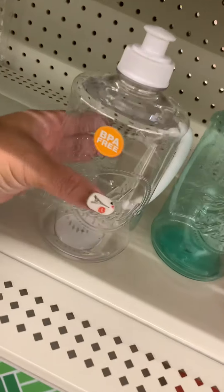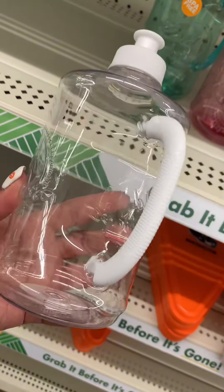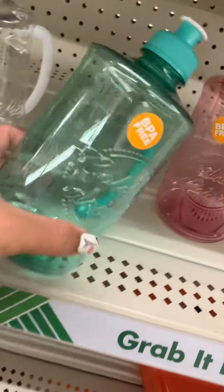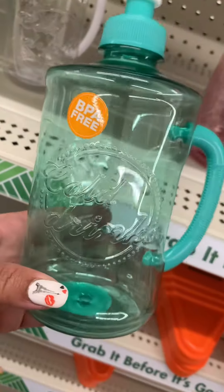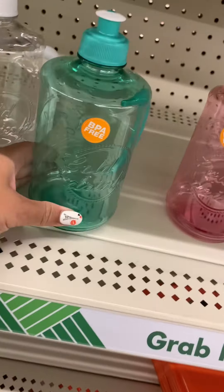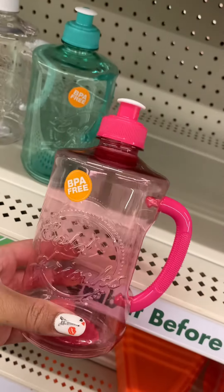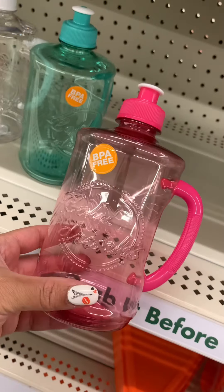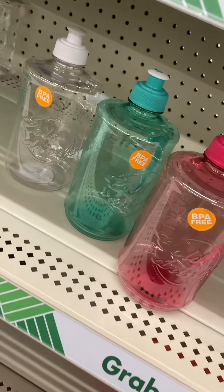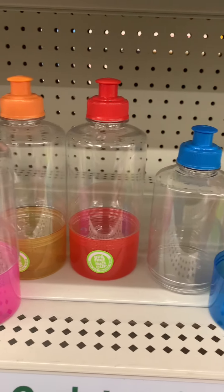Spring is right around the corner — they have these little drinking bottles. I feel like every time I see new drinking bottles I think they'll help me drink more water, but they always end up in the back of the cabinet and eventually in the trash because they're missing tops or all bent up. Anywho, these were really cute and they had them in three colors.